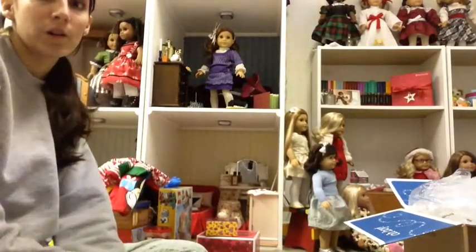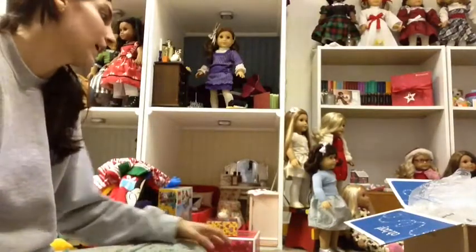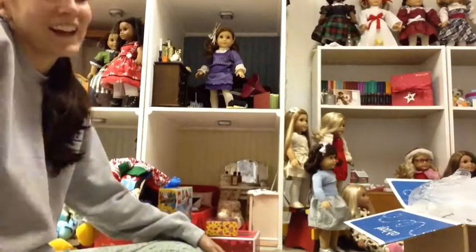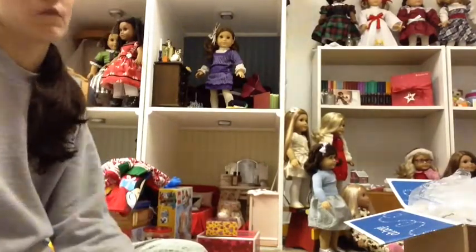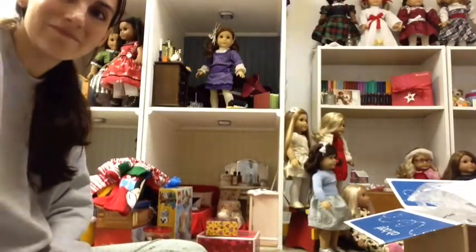That was my Disney store order. I hope that you enjoyed it and weren't bored by it. I know a lot of AG people like Disney stuff too, and I love seeing people's Disney hauls. So that's basically what they got. I'll probably be doing a little bit more shopping for my son before Christmas. Hope you enjoyed. Bye!